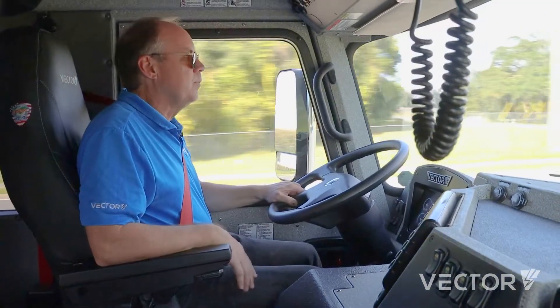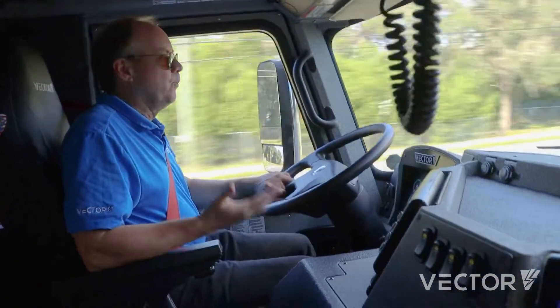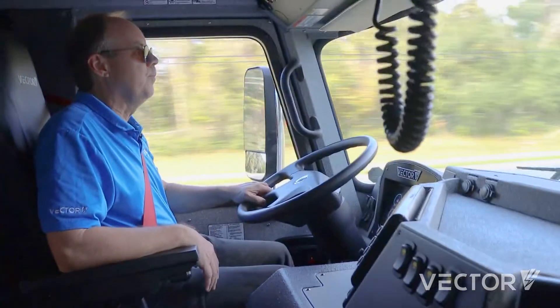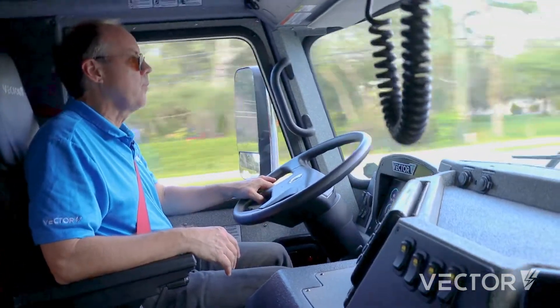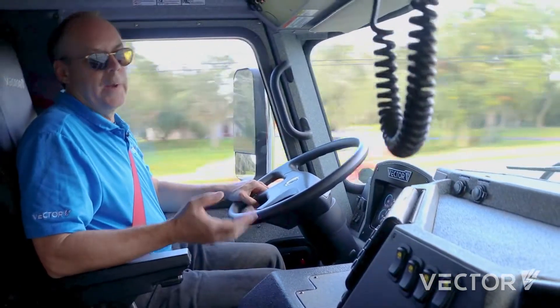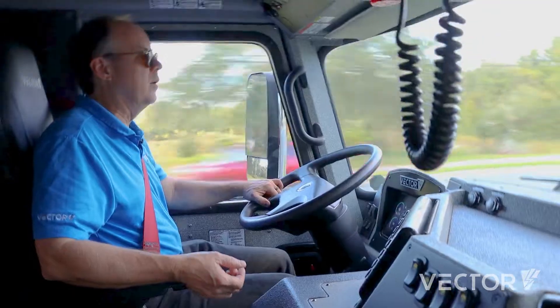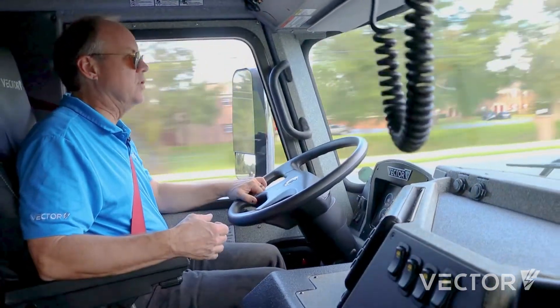You get a series of beeps, the engine starts up by itself, idles for just a little bit, and then goes into generating mode. The range extender is pushing 120 kilowatts of power back into the battery packs to charge them up.